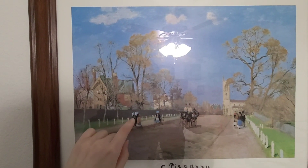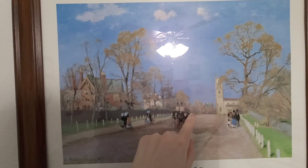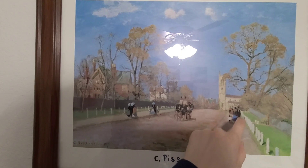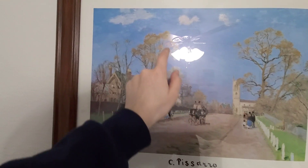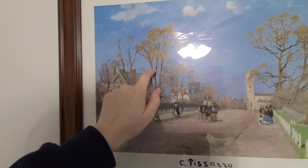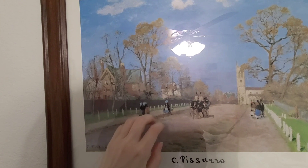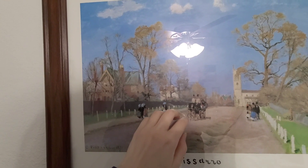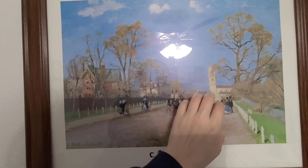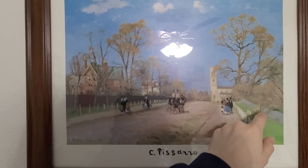Our next picture features some people walking down an old dirt or brick road. There are trees lining the street, and it's a beautiful, sunny day. One carriage scene drawn by horses, and you can see buildings in the background.